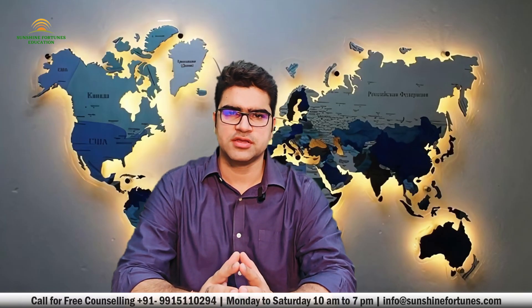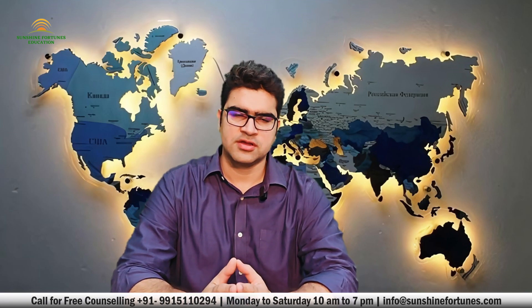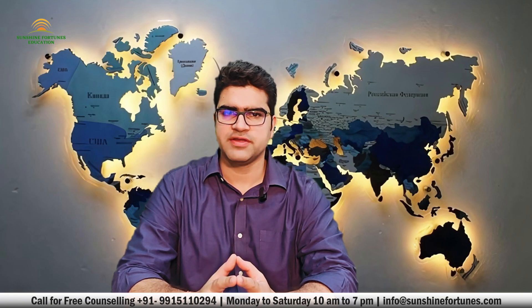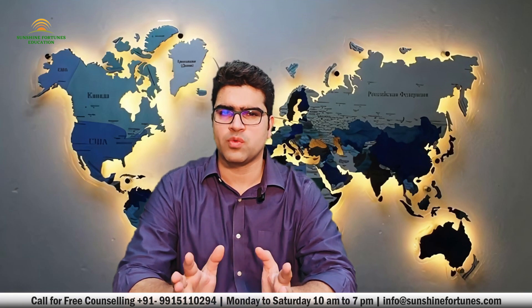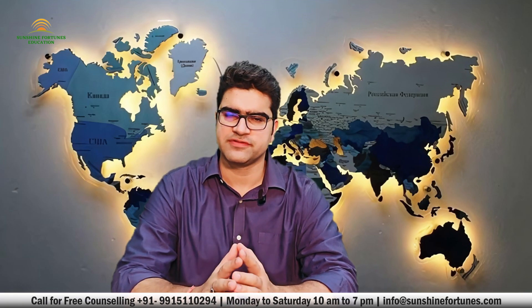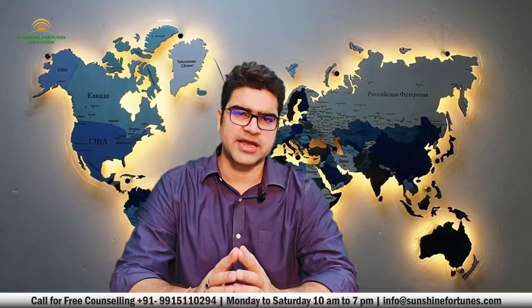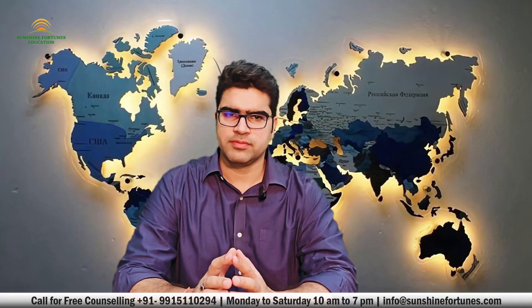Hey there, future international students! Are you dreaming of studying in New Zealand but worried about your student visa application getting rejected? Well, you are in the right place. In today's video, we are going to dive deep into the top tips to avoid New Zealand student visa refusal. Stick around until the end for some insider advice that could make all the difference in your application.